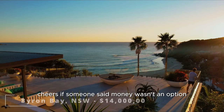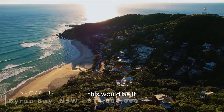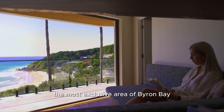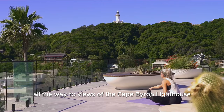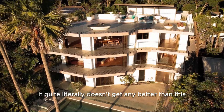If someone said money wasn't an option and I could choose any house in northern New South Wales, this would be it. Located on Watergoes Beach, the most exclusive area of Byron Bay, this luxury four-bedroom, four-bathroom home features undoubtedly the best views in Byron Bay, with uninterrupted panoramas of the ocean all the way to views of the Cape Byron Lighthouse. When it comes to luxury living in Byron Bay, it quite literally doesn't get any better than this.